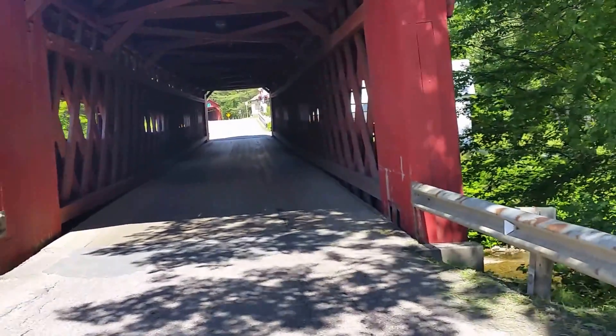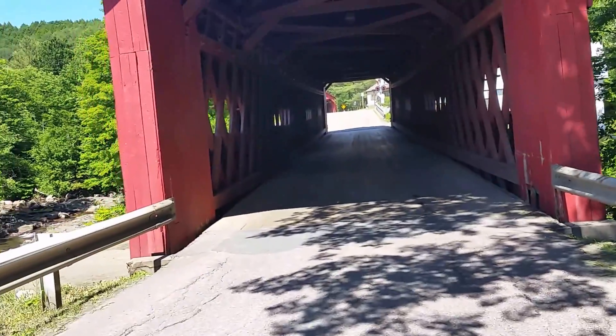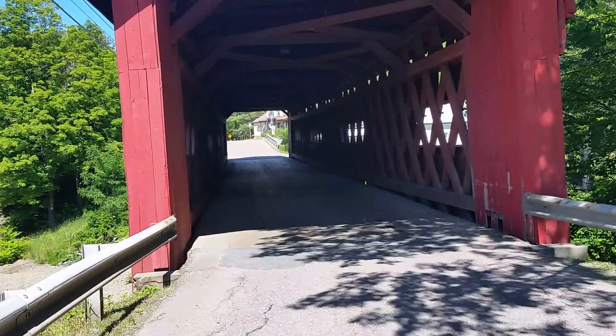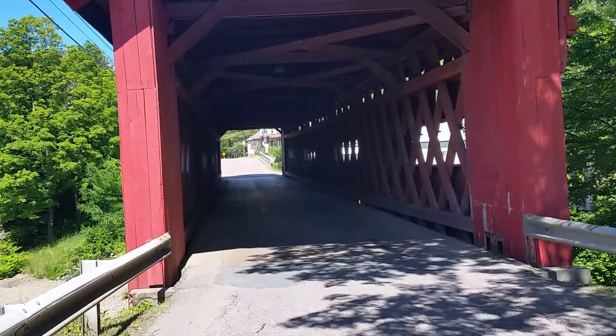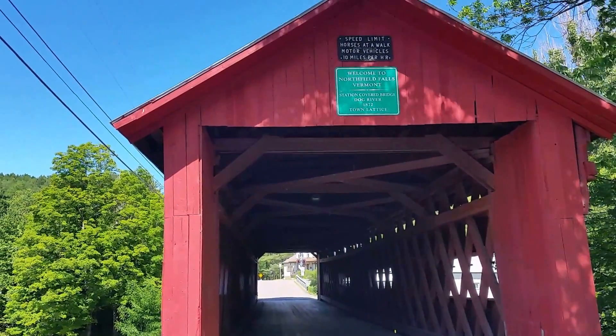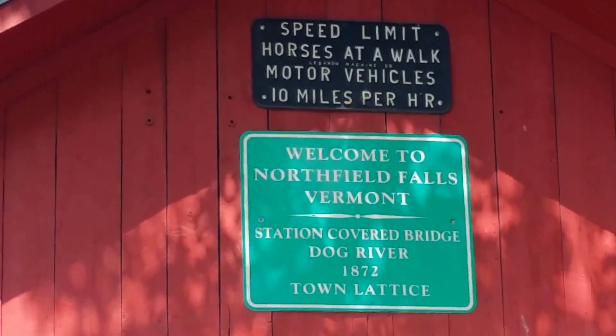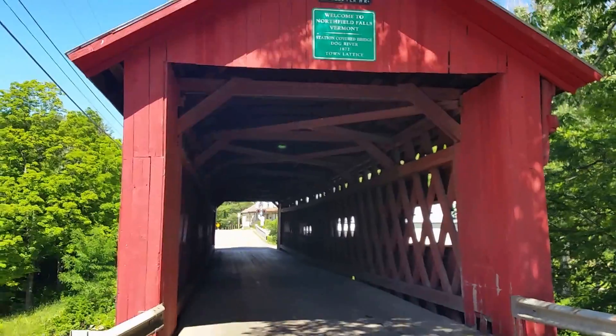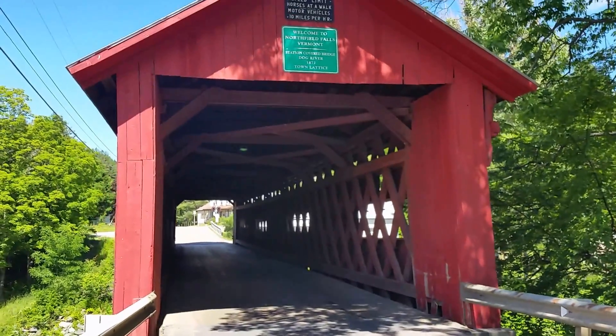This is an industrial-strength bridge — not like the one I showed you earlier out by Marshfield, which was just for farm equipment to cross a little creek on somebody's private property. This is a full-size one. I like the sign up on top: it says speed limit — horses at a walk, motor vehicles 10 miles per hour. Travels with Phil continues from Northfield Falls, Vermont.